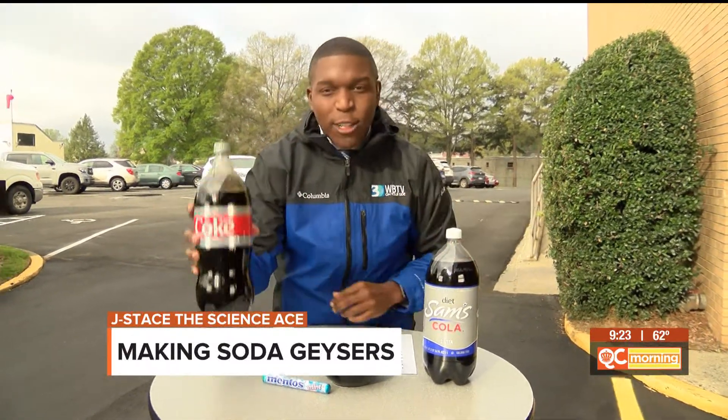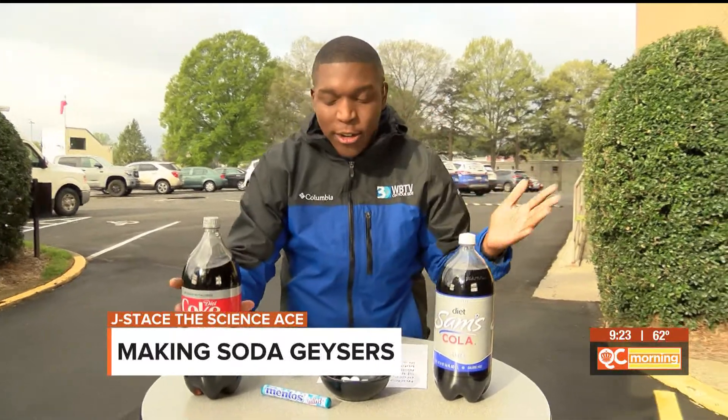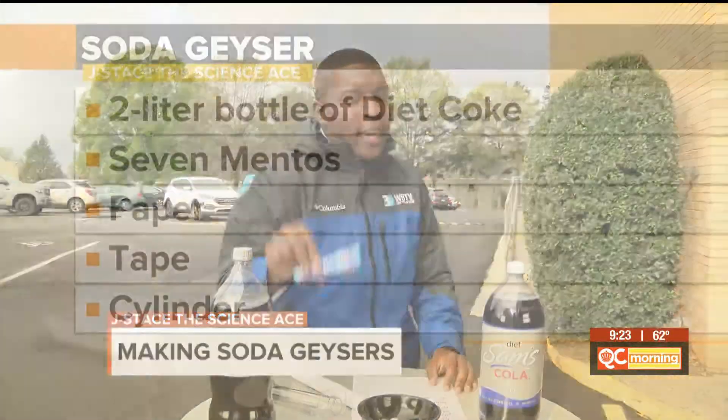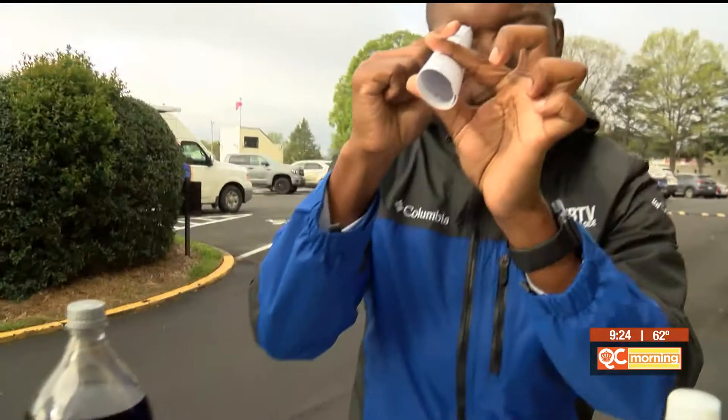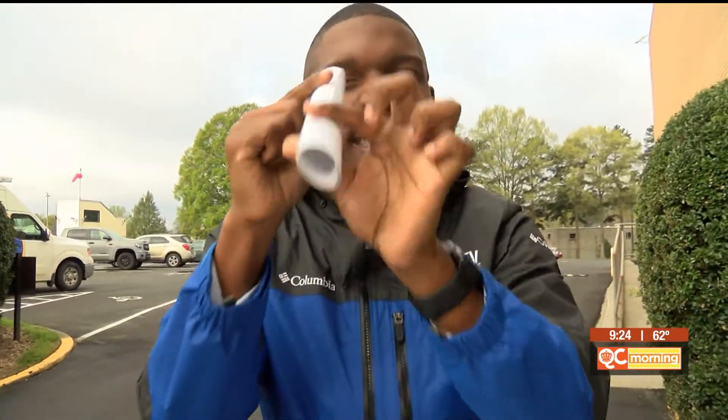We're going to put it all in use here. Let's get our ingredients together. First we have Diet Coke — a 2-liter Diet Coke — a pack of Mentos. You only need about seven for one experiment, and you need some type of cylinder to enact the explosion. It wouldn't be bad to have a piece of paper: fold it up, circle it up, put a little tape on it and that will make you a nice little cylinder.